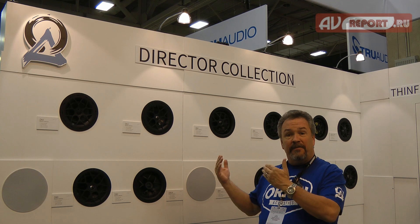The team from Origin Acoustics is responsible for inventing the in-wall speaker, and now we have the most advanced loudspeakers available for in-wall and in-ceiling applications.